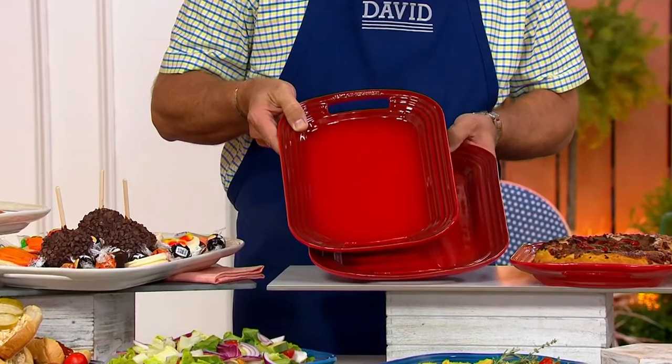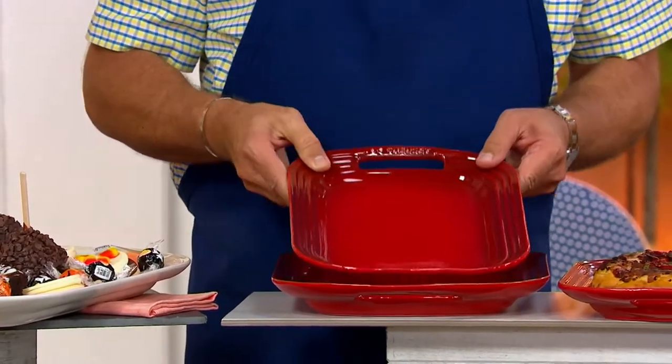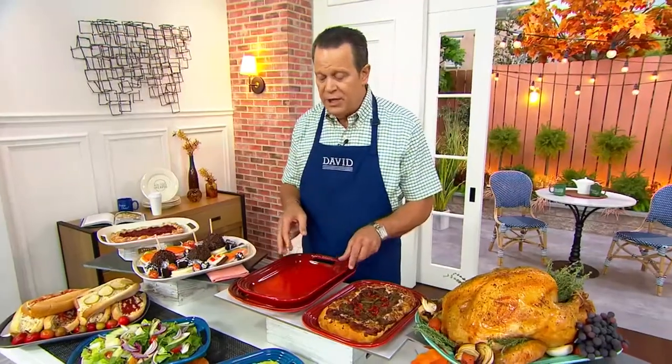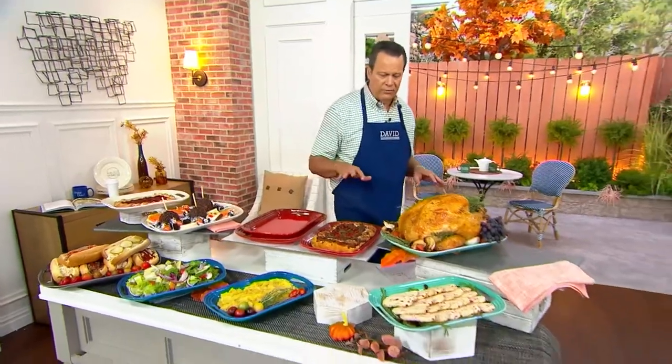We have gorgeous colors. This is all made of stoneware. Can you bake on this? You absolutely can. Can you put this in the freezer or refrigerator? You certainly can. Can you put this in your oven or microwave? Certainly. All those things are going to work out beautifully for you.